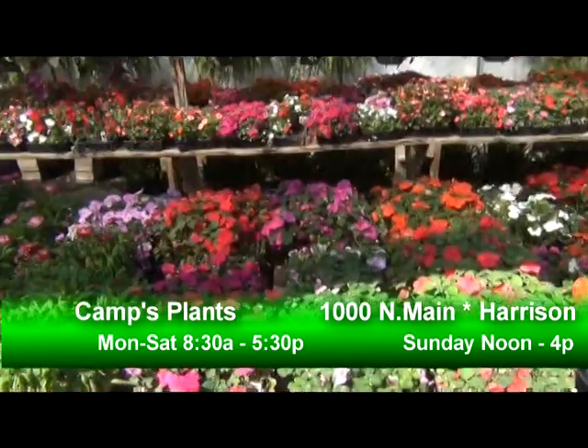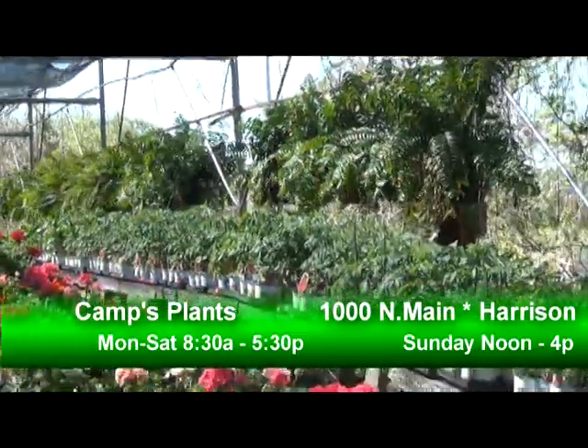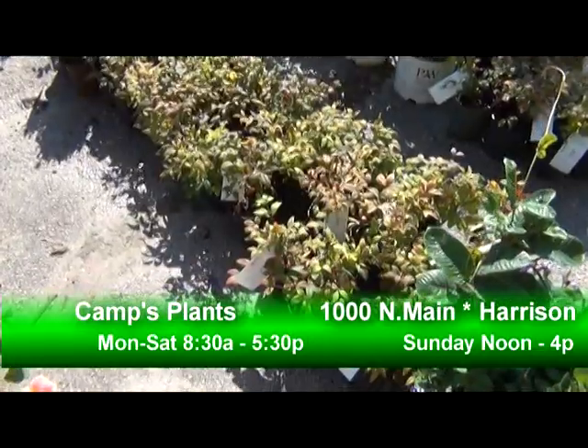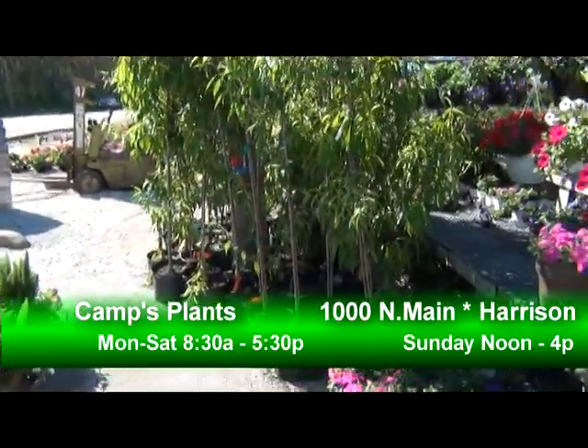If you're looking for any type of plant, they have a little bit of everything. They have perennials, annuals, ferns, hanging baskets of all types, lots of different shrubs and roses. They have many fruit trees right now, and decorative trees will be coming in later.